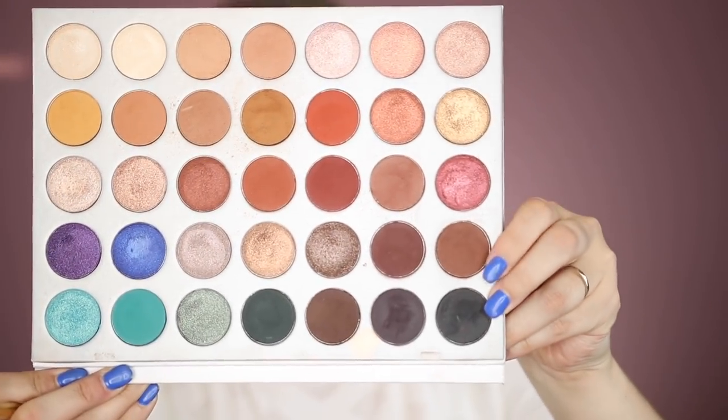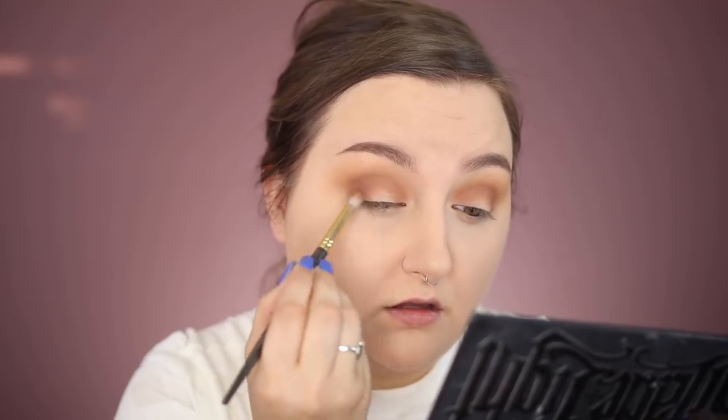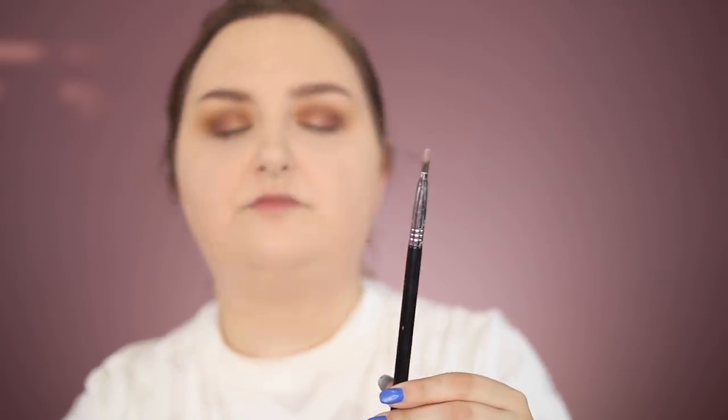I go in with the shade 'Mocha,' focusing mostly on the outer V. Then for shimmer I've been using the color 'Queen.' I take my Sigma concealer brush, spray it with Fix Plus — it smells so good — then dip into that shade and do a half cut crease, stopping right in the center. I love half cut creases because you don't have to go all the way to the outer corner. Then I run a mixture of the deeper shades along the bottom lash line.